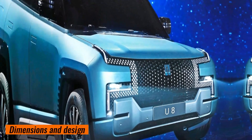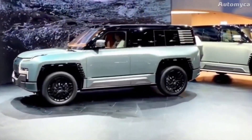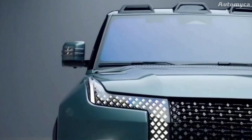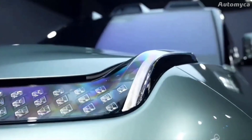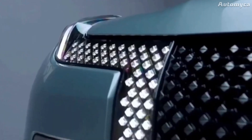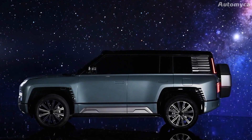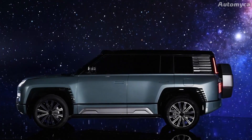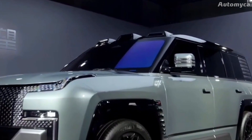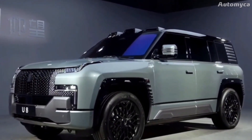Dimensions and design. The Yang Wang Yu 8 looks like a modern luxury car, giving it a polished and attractive look. It features clean lines, strong character elements, and carefully carved curves. The Yang Wang Yu 8 is bigger than the famous G-Class by 502 millimeters, giving it a commanding appearance on the road. This large size means there is plenty of room for people and luggage, making driving a comfortable and practical experience.